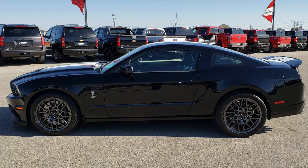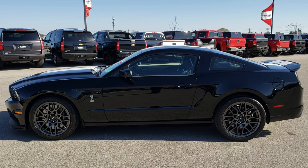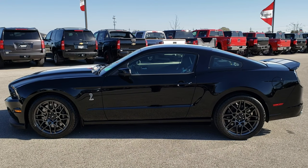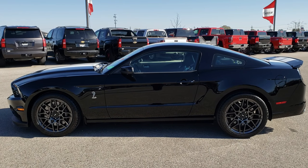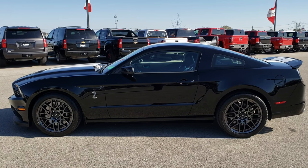It'll take you right to our used inventory page. And if you want to make this super clean 2013 GT500 yours, give us a call at 920-921-0850 and ask for one of our sales associates. Once again, that number is 920-921-0850. Thanks for checking out the video — if you'd like to check out more, go to youtube.com/summitauto. Remember to like, subscribe, and share on this video and all the videos you see there.